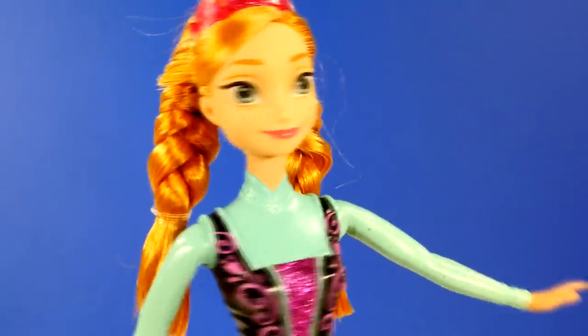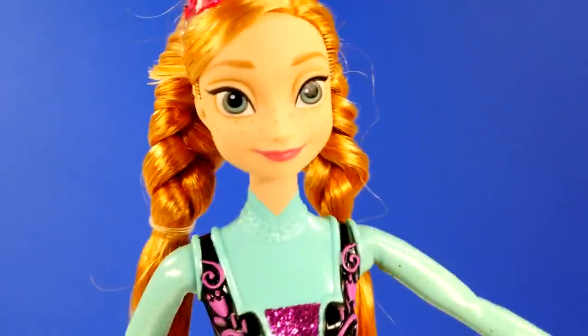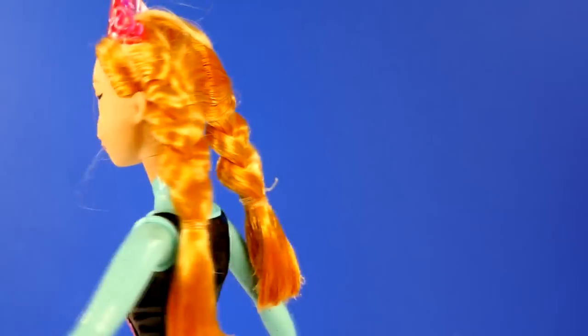So that is our Mattel Anna. Say goodbye Anna — goodbye! I'll be back though, right? Yes, Anna, you'll be back. Okay, there she goes.